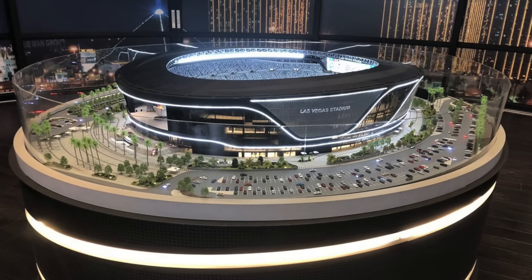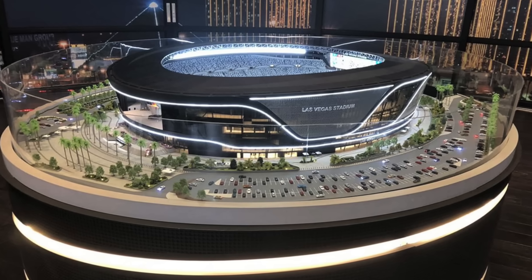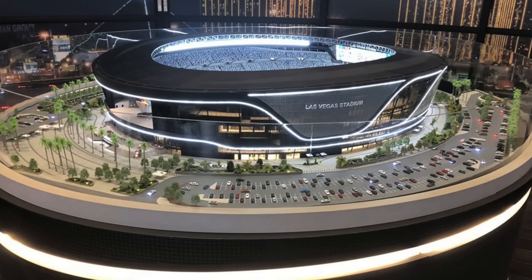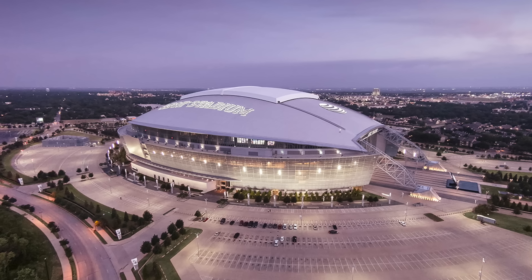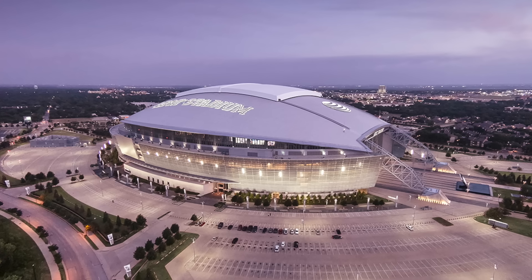Ladies and gentlemen, welcome into the most useless NFL stadium features. It's kind of self-explanatory. I'm going to go through four or five different stadiums and talk about some useless features. It could involve their roof, it could involve a random quirk within the stadium, maybe even an exterior renovation. But let's begin.